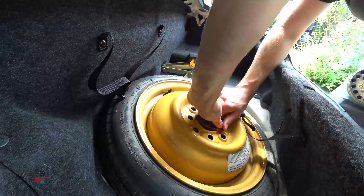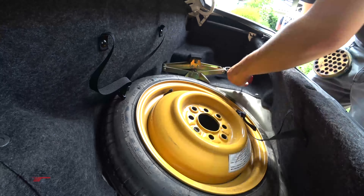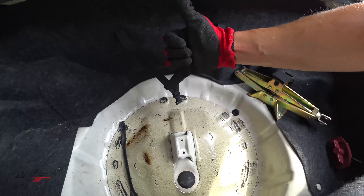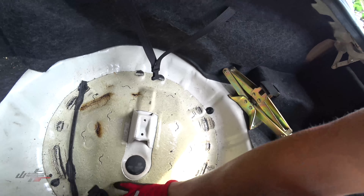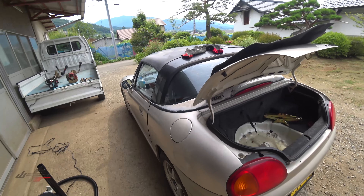Look at that — we went from that to double the space! There are no leaks, which is great. I can actually put a bag of groceries in here now. I know it's a kei car, but dude, look at this trunk space!